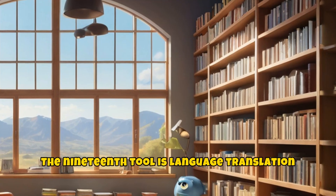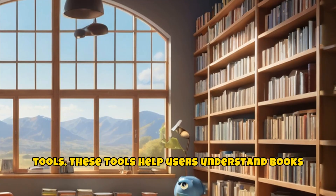The nineteenth tool is language translation tools. These tools help users understand books in foreign languages.